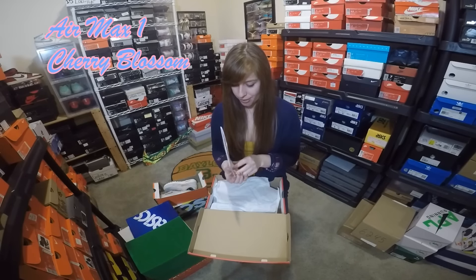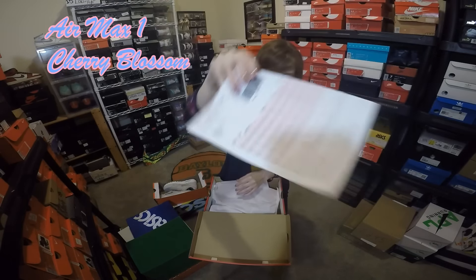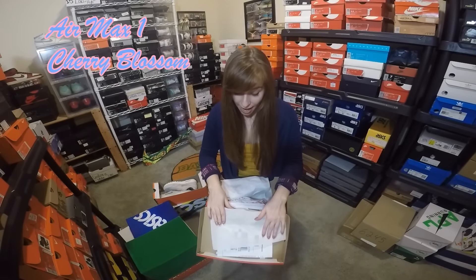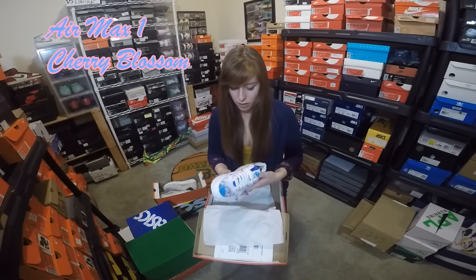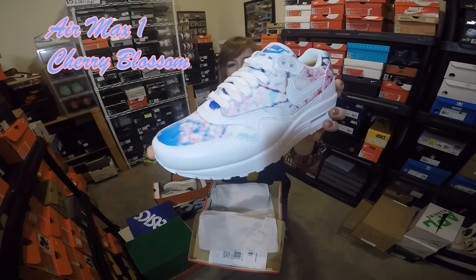Now we have the Air Max 1 Cherry Blossom, size 7 women's. This was a pickup I got this week. I love this shoe and I actually liked the print on all the other models — I just like the Air Max model so I chose that one. It has a Cherry Blossom print all over the upper pretty much, with white pretty much everywhere else.